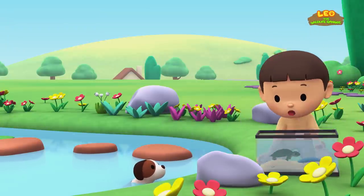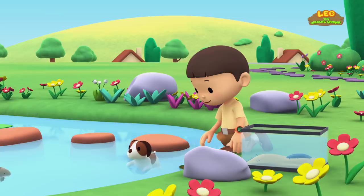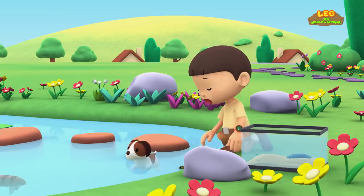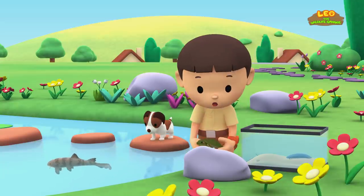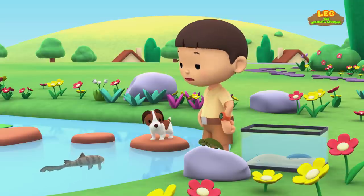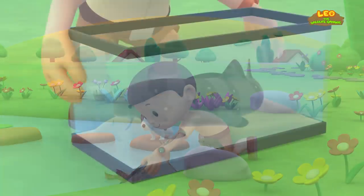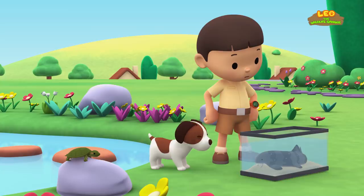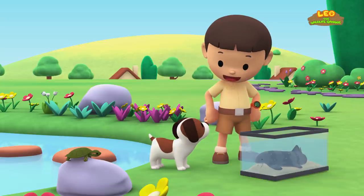Did I give you an idea, Hiro? Wow, look at that big fish! It's trying to grab the turtle. There you go. I didn't know we had such a big fish in our pond. Let me scoop it out with the tank. Hey, this big fish looks like a small shark!